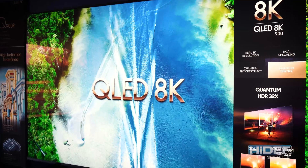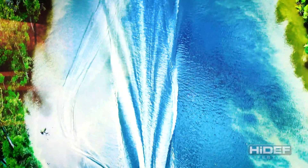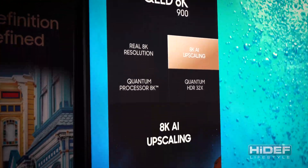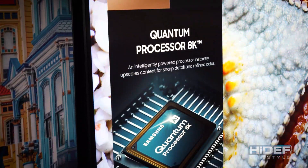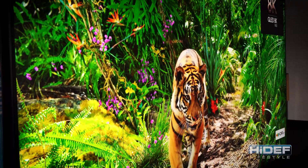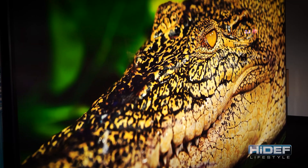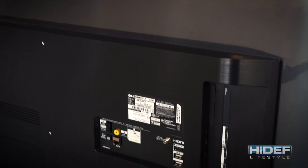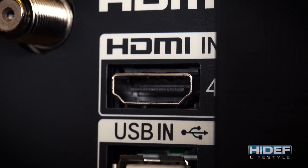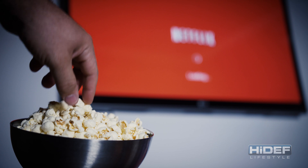As televisions continuously evolve with bigger, brighter screens, more pixels, HDR metadata, 4K and 8K content, more and more information is being transferred and requiring greater amounts of bandwidth. As a result, more and more manufacturers are slowly upgrading from HDMI 2.0 to 2.1. The full benefits of 2.1 are still a few more years away from being mainstream, but 4K content is becoming more and more available, even with streaming services like Netflix and Amazon Prime.